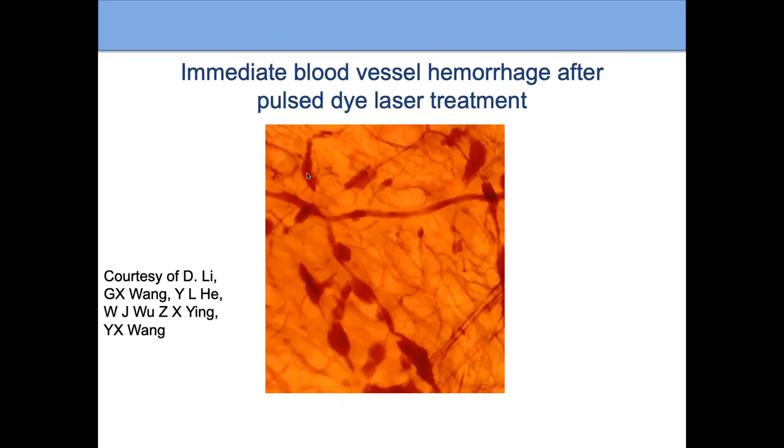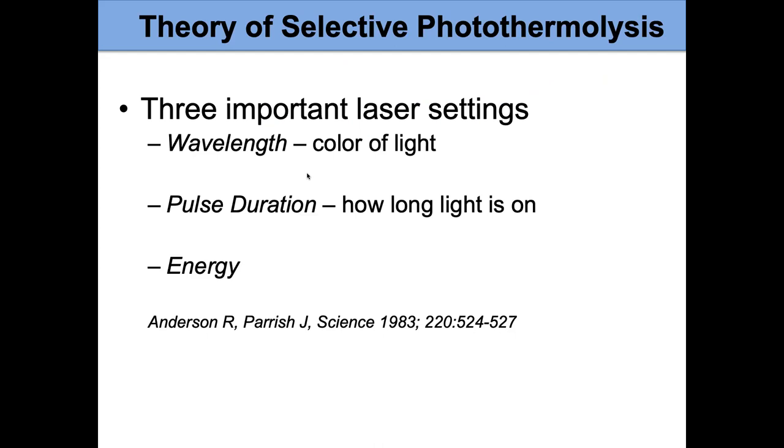Here we can see what happens when we use our lasers. This is actually a chick egg, and we've used the pulse dye laser on it. Notice you can see where the blood vessels are damaged and leaking out — that's what causes a bruise in a person. But notice the surrounding tissue is not damaged. We've been able to just target that blood vessel and cause little breaks in it without hurting the surrounding area.